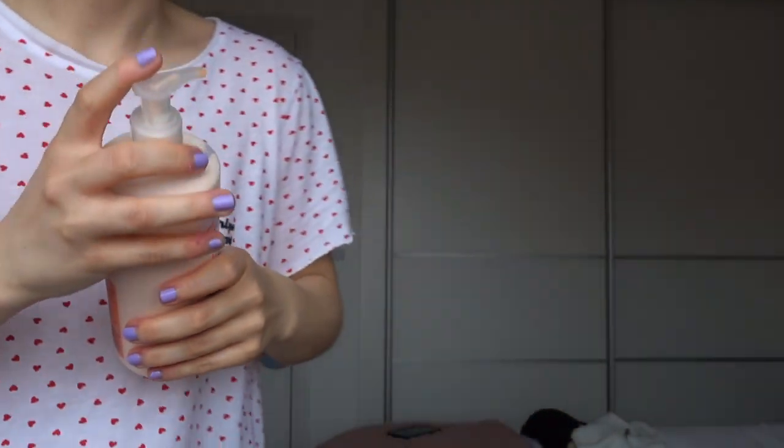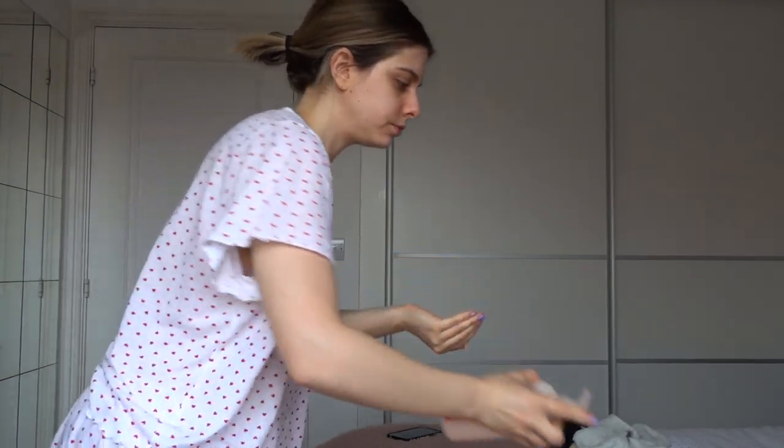This is the Soap and Glory 'The Way She Smooths' body lotion. It's really, really nice — like a really fruity smell. This was actually gifted a little while ago, however I always repurchase Soap and Glory products. I love these big pump bottles because you don't have to put your hands in anything and they last absolutely ages.